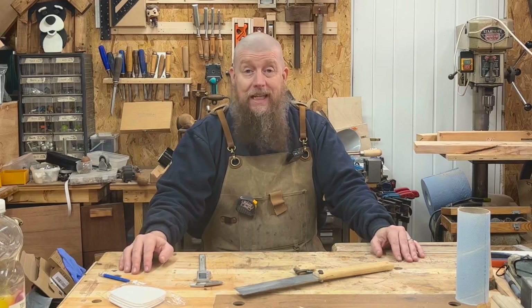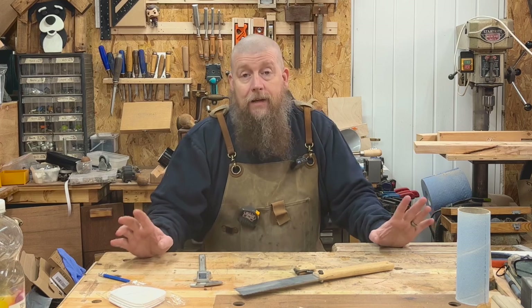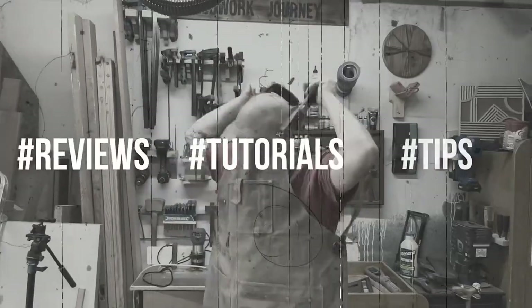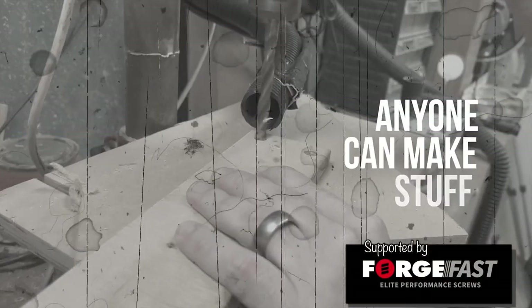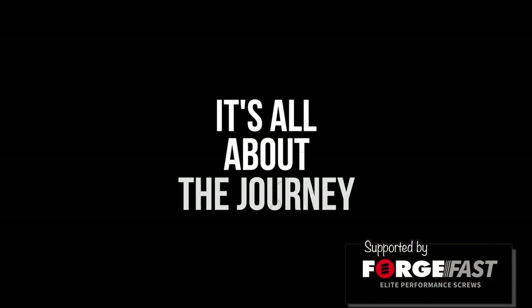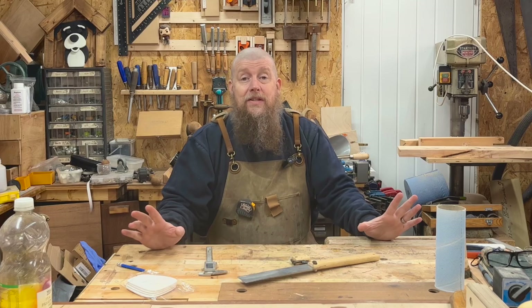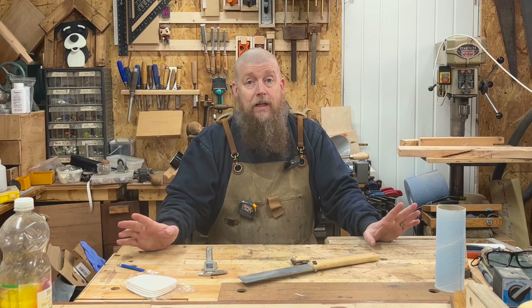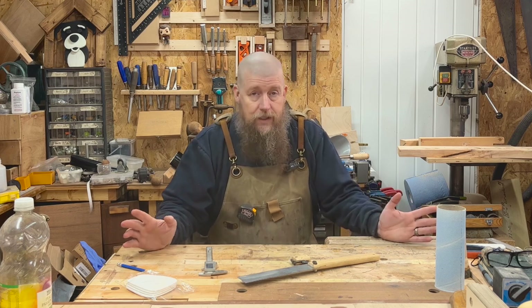Hi everyone, thanks very much for joining me. I'm Dean, this is A Woodwork Journey and today's video is a little bit different. I've wanted to make this video for quite some time because it's mainly the whole reason for the existence of this channel.